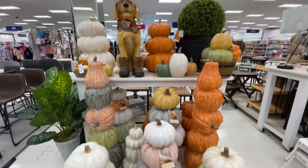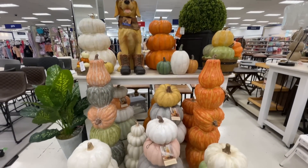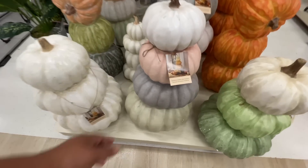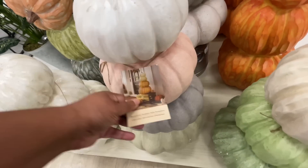Hello and welcome back to my channel. Welcome if you're new. We're at Marshall's — All Things Fall Decor. Are you ready? Let's shop!